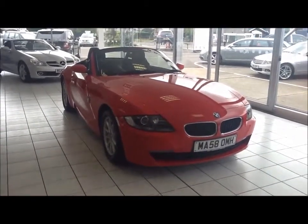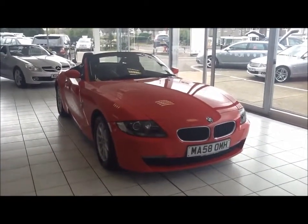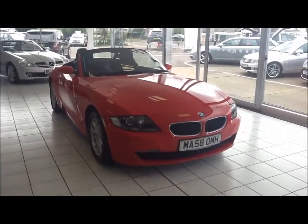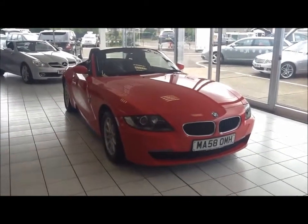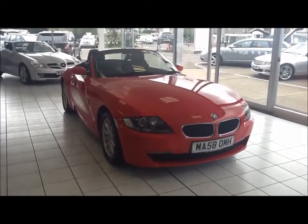This BMW is Insurance Group 22 and has a CO2 figure of 176. This is a Now Approved vehicle which has been HPI checked and cleared. It also comes fully serviced and ready to go with a 3 month comprehensive warranty. We also offer 5 day free insurance and a minimum of 9 months MoT.